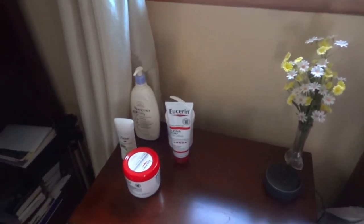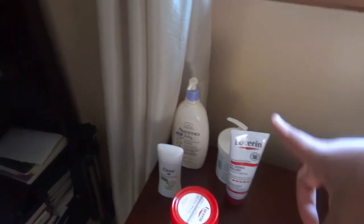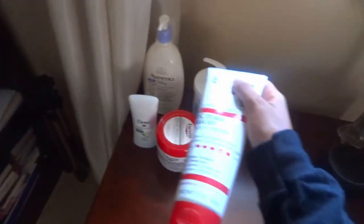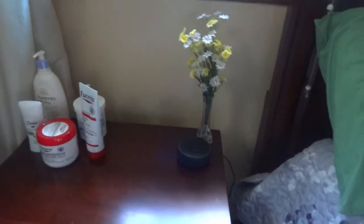This area has the only important thing I need in my life: my Alexa. But before we get to her, we have all my lotions — Eucerin Original Healing Cream, Eucerin Eczema Relief Body Cream, Vanicream, Aveeno Baby Lotion, and Dove Advanced Care deodorant in cucumber scent. Then right here we have a little vase with flowers from Michaels — they're super cute but look a little cheap too.